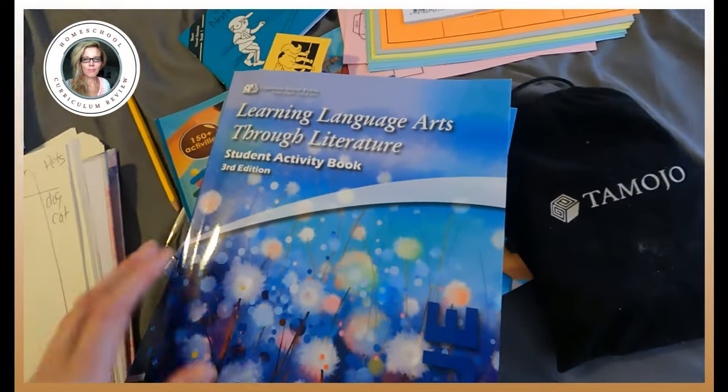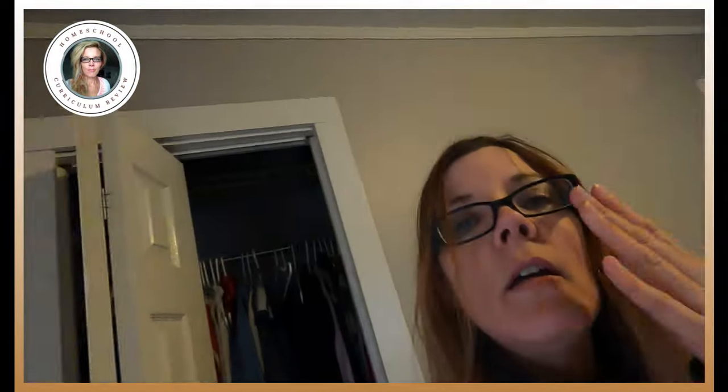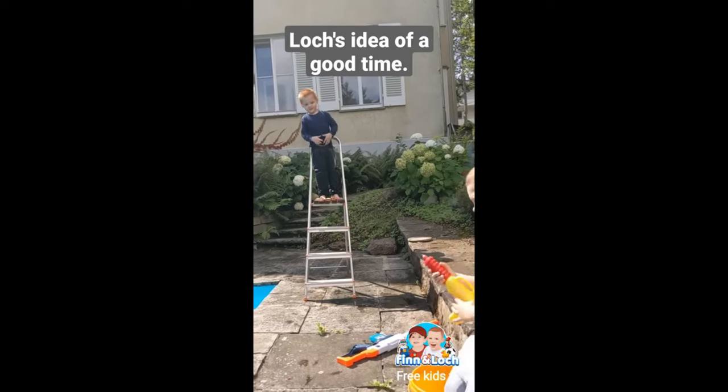So there you go — that's your video for today. I hope it helped, I hope you learned something, I hope you had a good time. See you later.